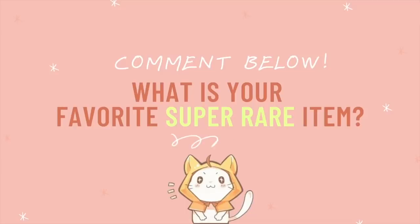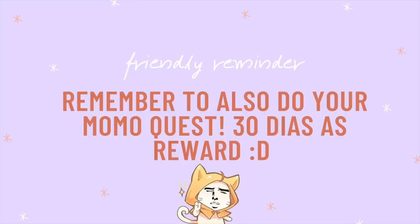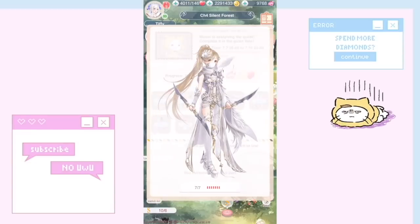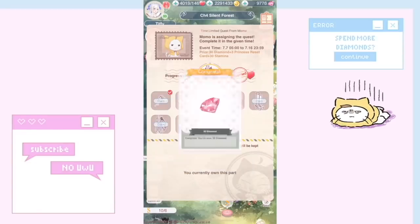Your girl is happy! Let me know what type of super rare items you have in the game and what your favorite rare item is. This one is my new favorite because it's animated, it's super rare, and it just looks really pretty. Thank you guys for watching — remember to like, comment, and subscribe if you like this type of content. I'll catch you later, bye!